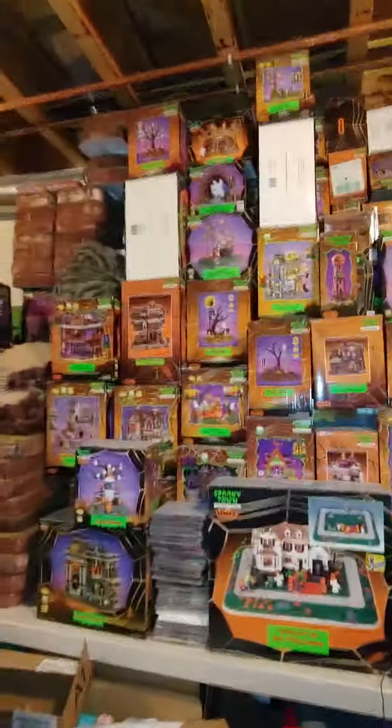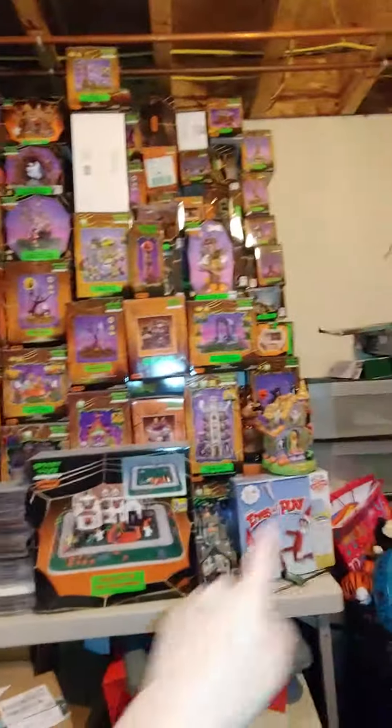Hey guys, it's me HalloweenK101 and right now I'm just showing you guys all of the Lemax Spooky Town stuff that we have. I can't get it down, but I will show you the mountain of it. Let me just put some boxes blocking. Here it is — this is all the Spooky Town stuff we have.